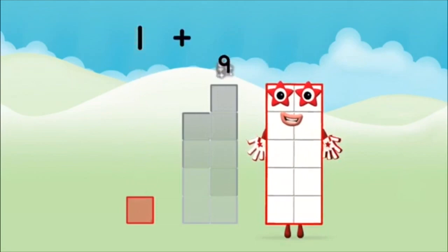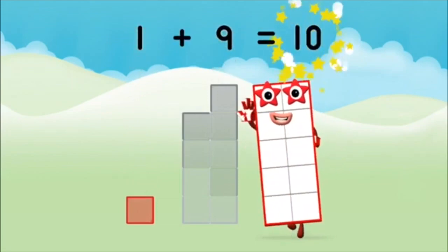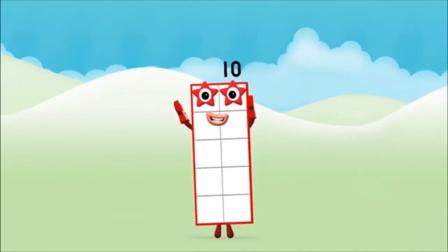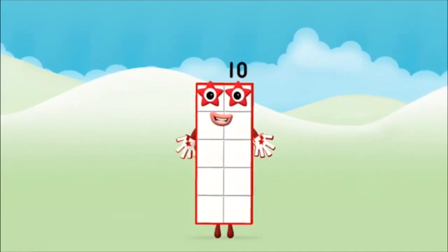One. One. Plus. Nine. Equals. Ten. Well done. You made number block ten.